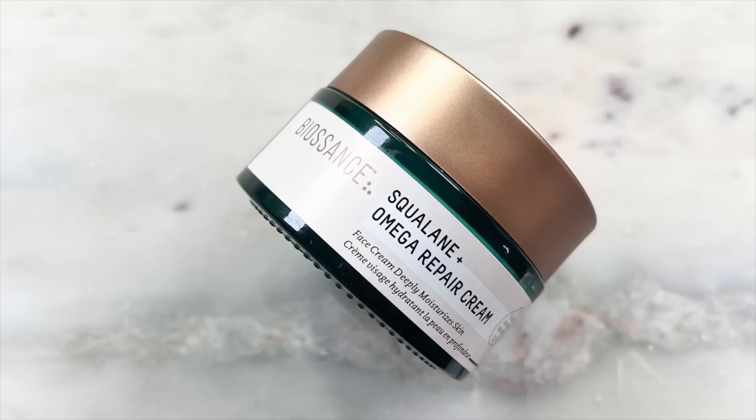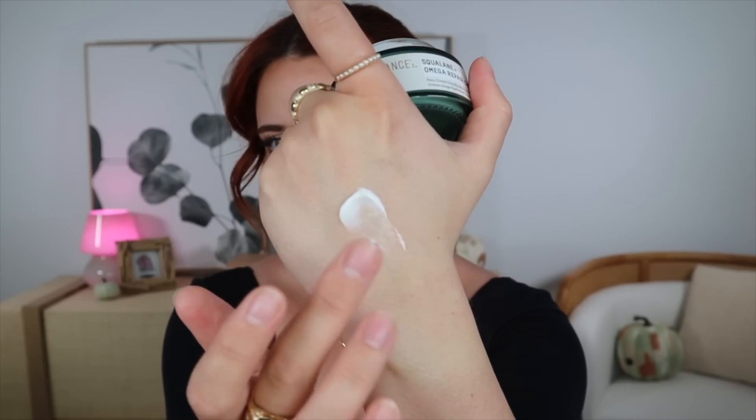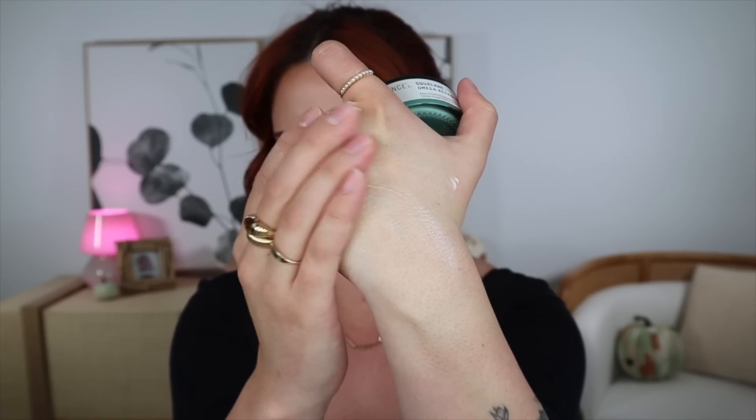The other Biossance product, which I recently raved about on my channel, is the Squalane and Omega Repair Cream. This has become my nightly moisturizer. It is so repairing — it has fixed my barrier, and I feel like it does a great job at evening out my texture. It made such a huge difference. It feels really deeply hydrating, but it does not break me out. Since I have an oilier skin type, it still allows my skin to breathe and not feel clogged. I wish I discovered Biossance earlier in my life.